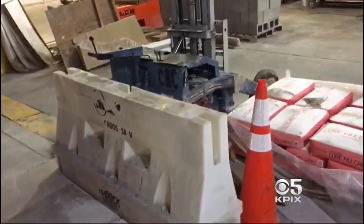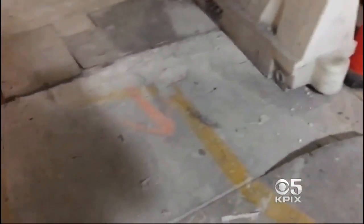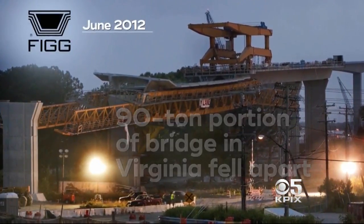CBS News has learned that the company who assembled the footbridge has been sued in the past for a temporary footbridge collapsing, and a 90-ton portion of the bridge being built in Virginia fell apart in 2012, injuring four workers. At the moment, Caltrans says there aren't any plans to send engineers out to check on the safety of the Laurel Street Bridge.